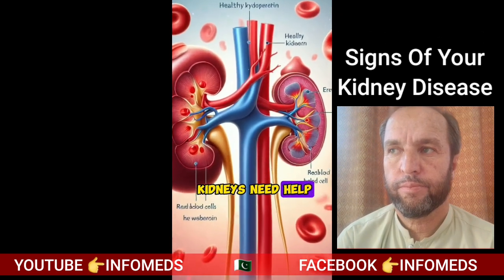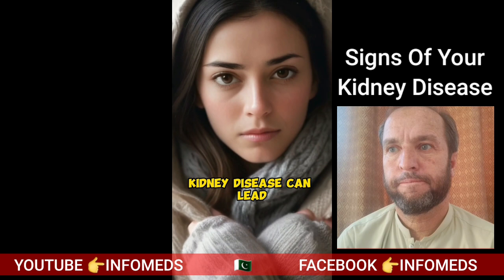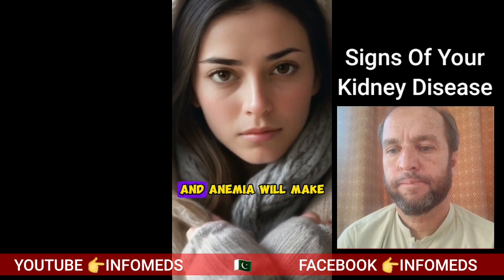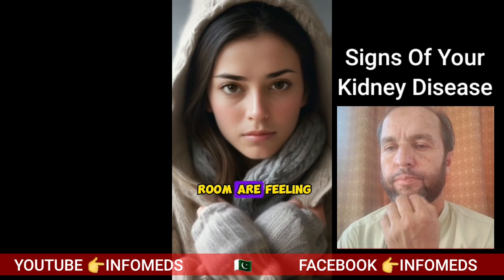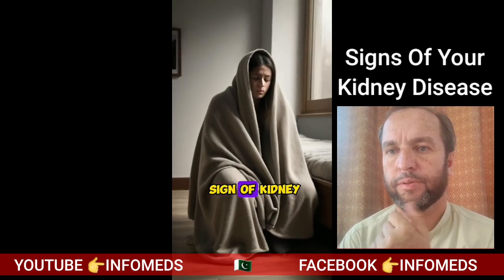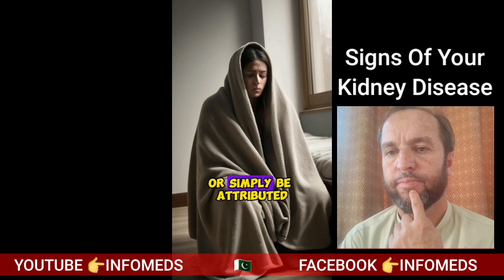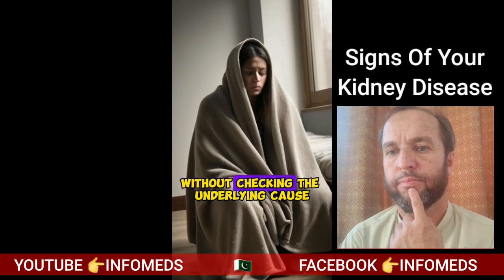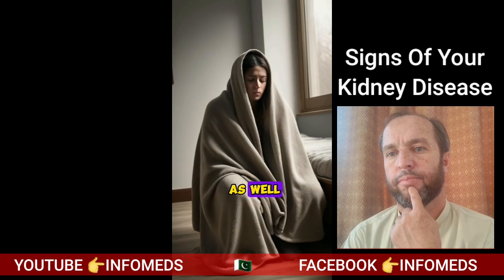Signs that your kidneys need help. Number two: feeling cold even if it's warm in the room. Kidney disease can lead to anemia, and anemia will make you get the chills even if all the other people in the room are feeling warm. This is a sign of kidney disease that can very easily go unnoticed, or simply be attributed to anemia without checking the underlying cause. Make sure you get your kidneys checked as well if you always get the chills in a warm room.